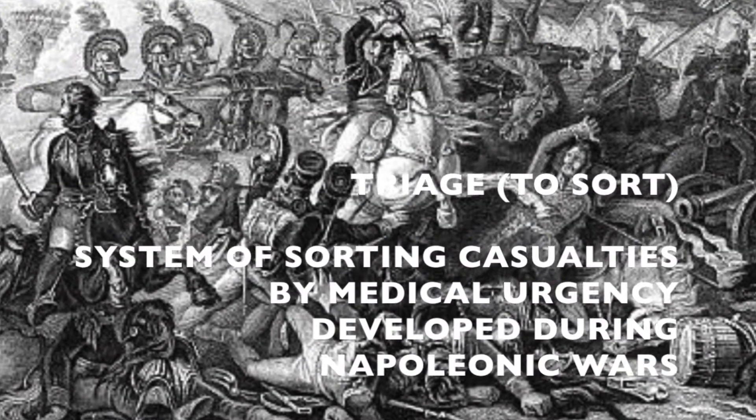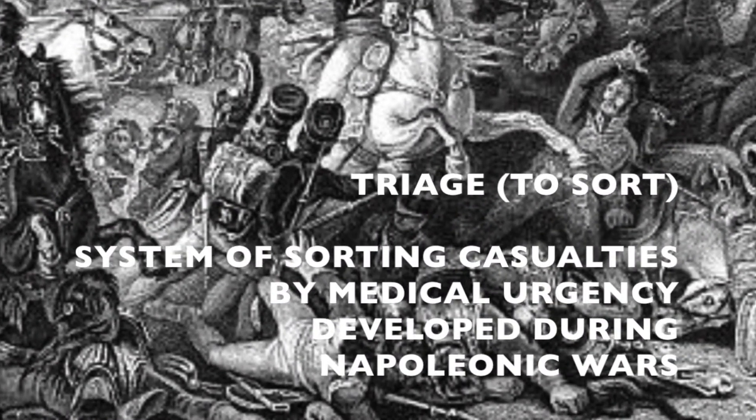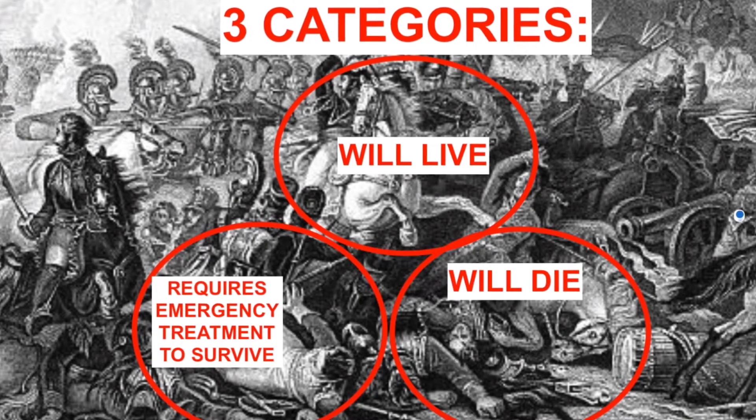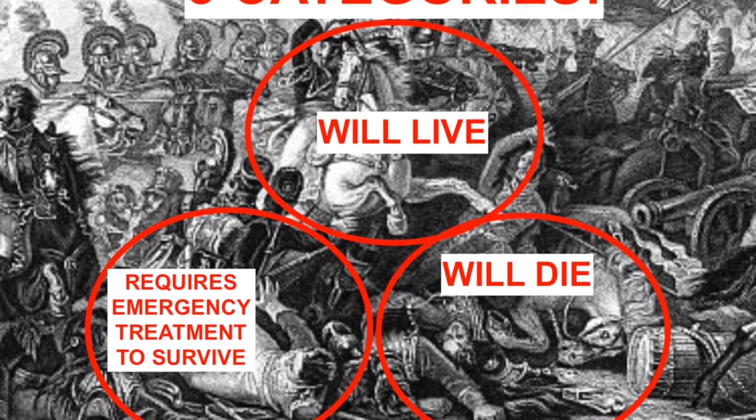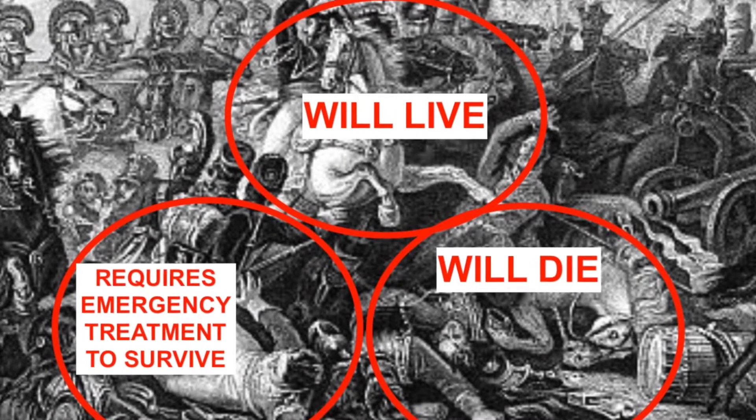Triage is a system of sorting casualties into three different categories: those that will live with or without treatment, those that will die with or without treatment, or those with life-threatening problems that require immediate medical attention in order to survive.